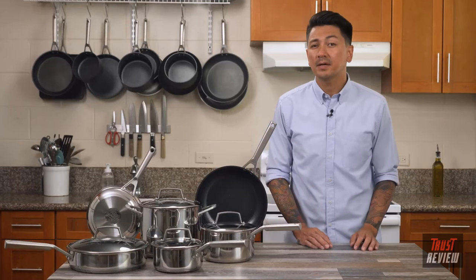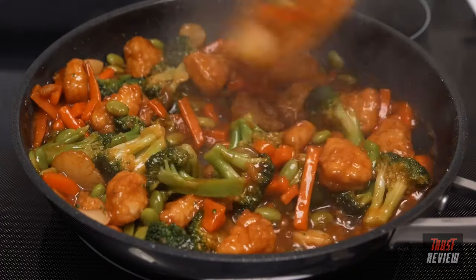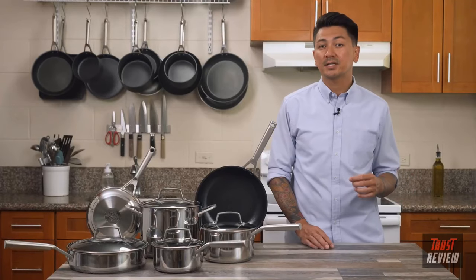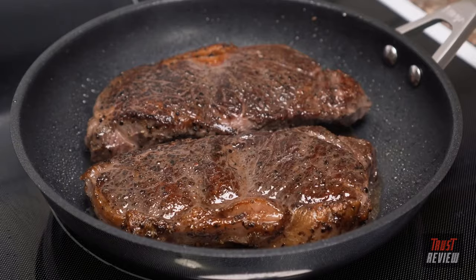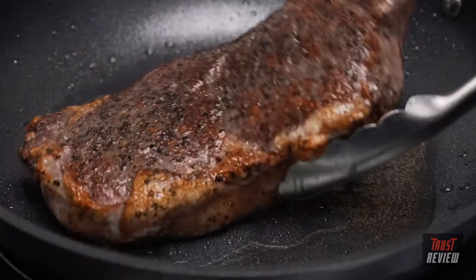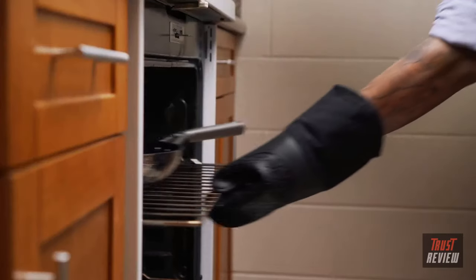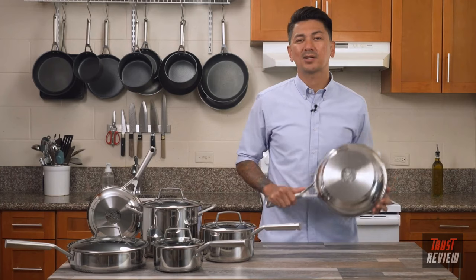These pans have an impact-bonded base with an aluminum core that allows even heating. The combination of quick and even heating means you can cook food to perfection and get the perfect sear on favorites like steak or chicken. Whether you're cooking an easy breakfast or a five-star dinner, this versatile cookware can easily go from stovetop to a 500°F oven to finish cooking meats, browning toppings, or baking like a cast iron pan.